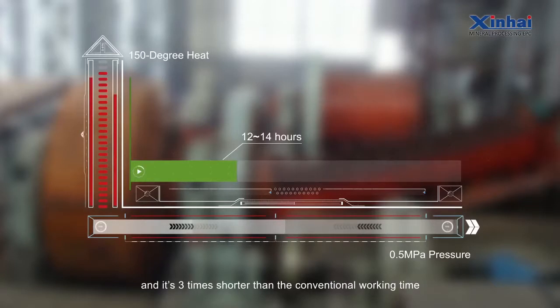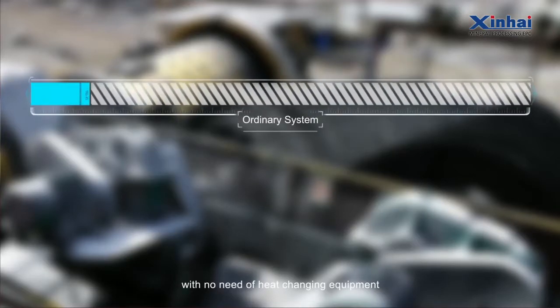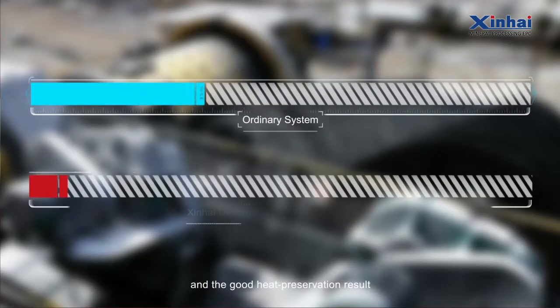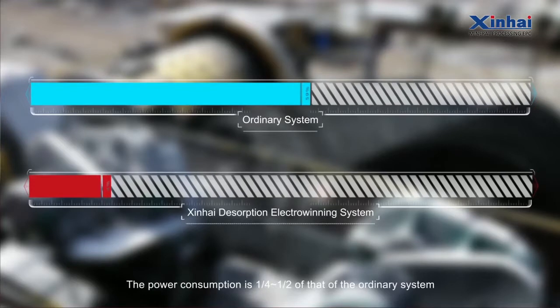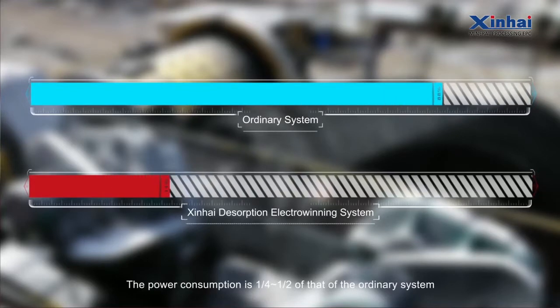The high-speed system is 3 times shorter than the conventional working time. Low consumption: The electro-winning temperature is the same as that of the desorption, with no need for heat-changing equipment and good heat preservation. The power consumption is one-fourth to one-half of that of the ordinary system.